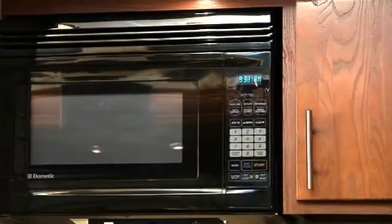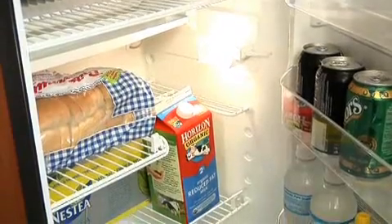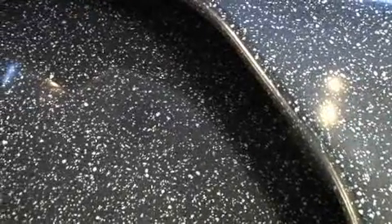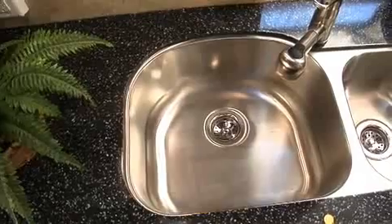Of course there's a microwave because everyone needs one, and the vent is just like the one I have at home. I just love the double-door 8 cubic foot refrigerator, especially the solid wood raised panel on the doors. The countertops are absolutely beautiful and made of Corian — I don't even have countertops that nice at home.